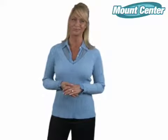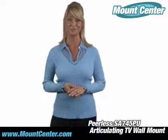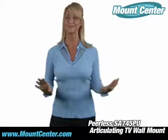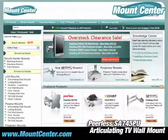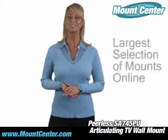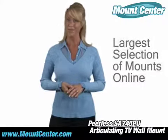Thanks for clicking onto our video. I bet you have a flat screen on your hands and you're tired of it sitting on your table. Well, the time is now to get that off the table and out of the way. At Mount Center, we can help you look like the hero to your boss or the champ to your friends. Let our expertise help you find the mounting solution that's right for you.